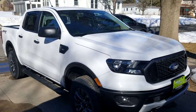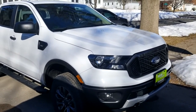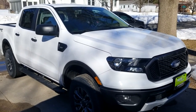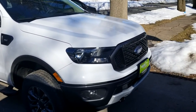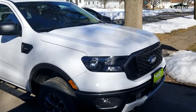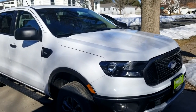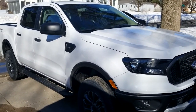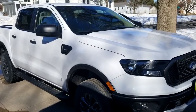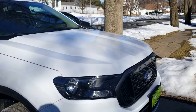This is our new tow vehicle — Amy got herself a 2020 Ford Ranger XLT Sport. It's got a tow rating of 7,500 pounds, more than enough for what we're going to be using it for. It does sit up higher than the Captiva, so we have to get a different hitch setup for it, but we're pretty excited about it.